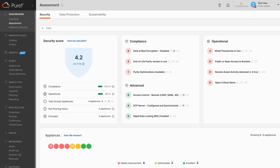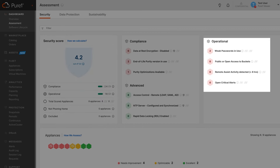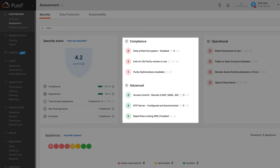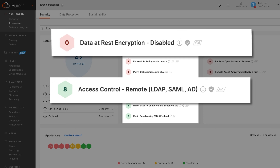The new security assessment in Pure One is all about ensuring the operational security and compliance of your environment. Just like the data protection assessment, the security assessment provides benchmarking capabilities which allow you to compare your current security posture with past results to track improvement over time. It also emphasizes operational security by detecting risks such as buckets that are exposed to the public, which are sometimes overlooked but critical to address. Compliance is another cornerstone — we scan against various compliance standards, such as whether remote LDAP, SAML, or Active Directory access controls are correctly implemented, or to show that encryption is enabled as part of an audit to meet regulatory standards.